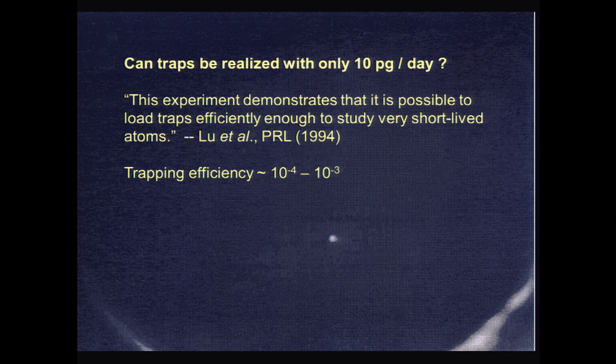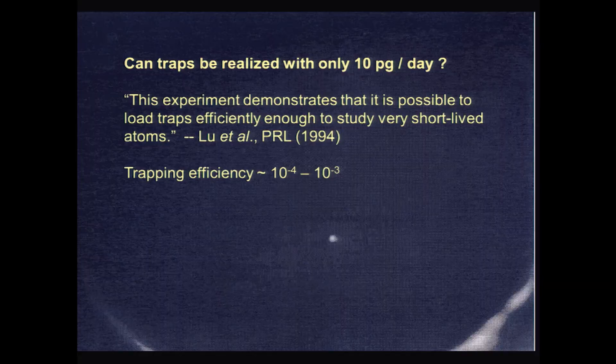Later we took a picture of the trapped atoms — about 1,000 atoms. I recently re-read the paper and found a sentence I'm pretty sure Stewart wrote: this experiment demonstrates that it is possible to load traps efficiently enough to study very short-lived atoms. The key challenge is that we only had very little material — for sodium-21, we could produce about 10 picograms per day, whereas with stable isotopes you might use 10 milligrams per day. So trapping efficiency was the key.